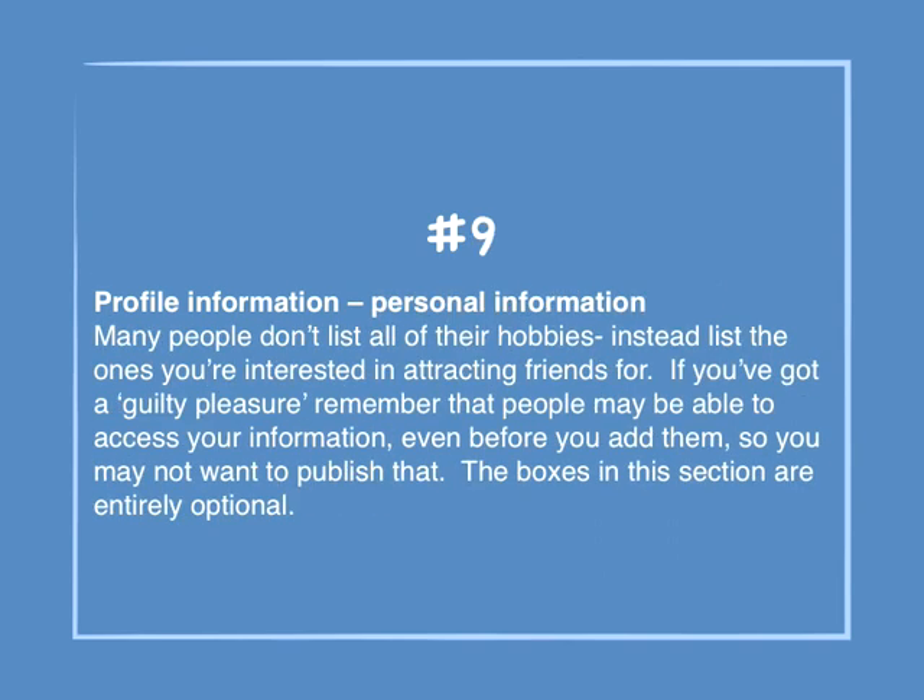Number 9: Profile information — Personal information. Many people don't list all of their hobbies; instead, they list the ones they're interested in attracting friends for. If you've got a guilty pleasure, remember that people may be able to access your information even before you add them, so you may not want to publish that. The boxes in this section are entirely optional.